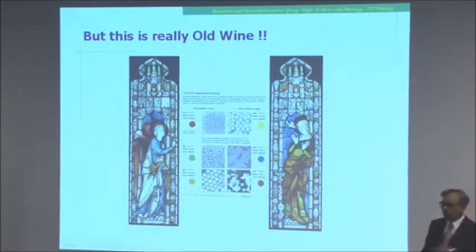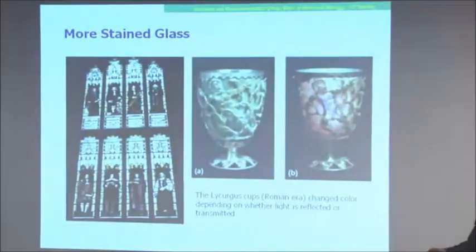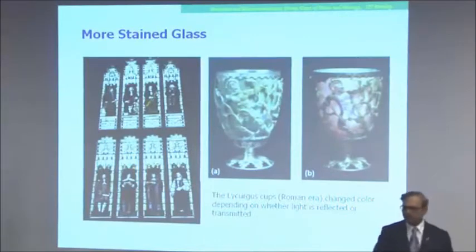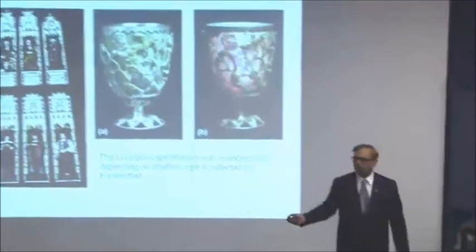All this is really old wine. All these stained glass windows were made with gold nanoparticles. I love stained glass windows — I love going to churches just to take pictures of them because they look wonderful. This particular stained glass window is a unique one in the world. Can anyone say where it is from, or what is unique about it?